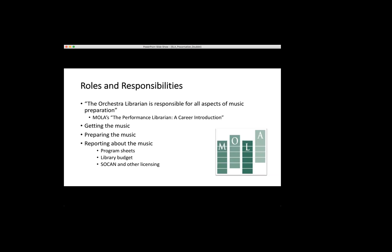I also have to report information about the music. Anything that requires information about what we're playing comes to me — I provide information for the program sheets for the audience, I make the library budget, and I also report for licensing. SOCAN is the Canadian performing license association, so whenever we perform something under copyright we have to pay them so the copyright owner gets money. If we need a copyright license for any arrangement, that's also my job. You learn a lot about copyright very quickly.